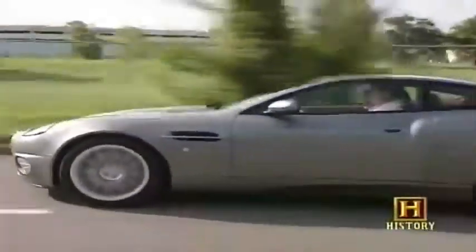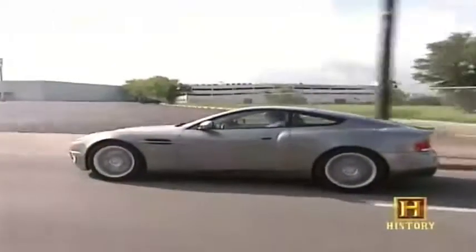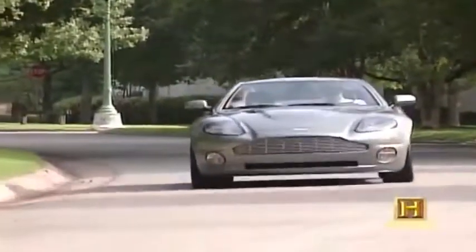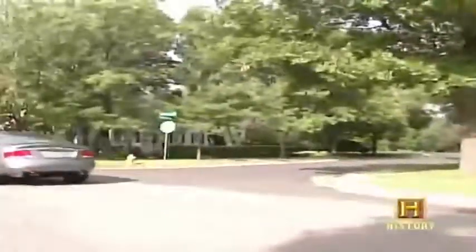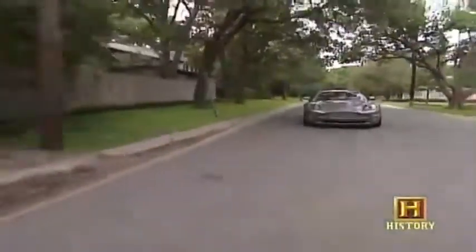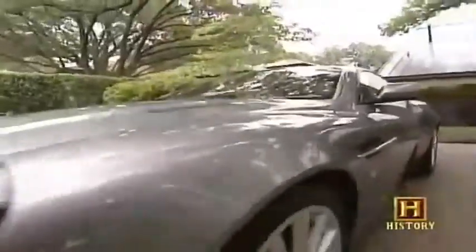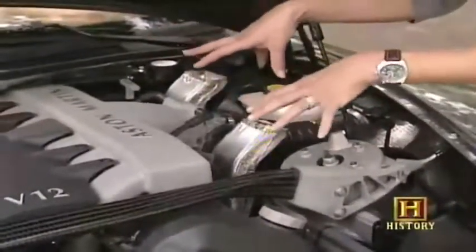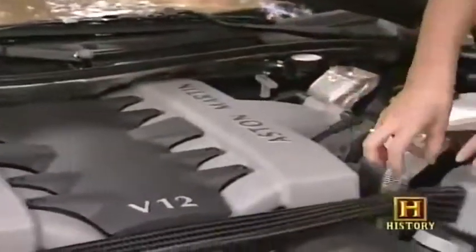Bond had switched to BMWs for several films, but for the 20th Bond movie he returns to a gadget-laden version of the Aston Martin V12 Vanquish. 'James Bond is now finally coming back and connecting with his roots. Aston Martin has appeared in various guises over the years with the 007 films, and now with the new V12 it's a perfect tie-in to the original first coming days of James Bond.' The 48-valve, 6-liter, 12-cylinder engine pushes a car from 0 to 60 in 5 seconds, incorporating aerospace ceramic tile technology similar to what NASA uses with the space shuttle.